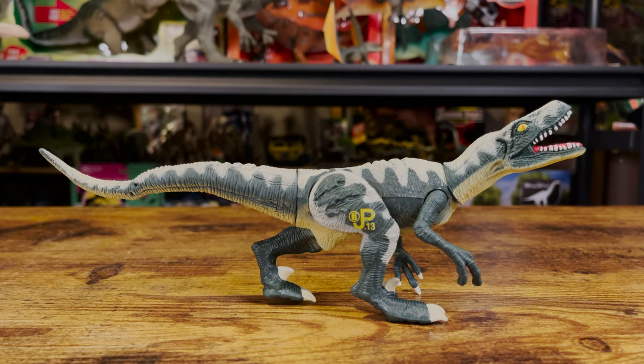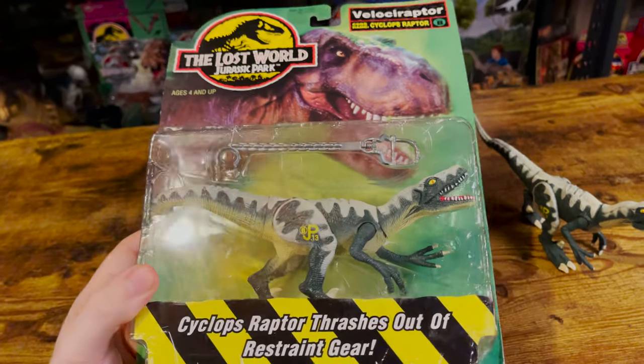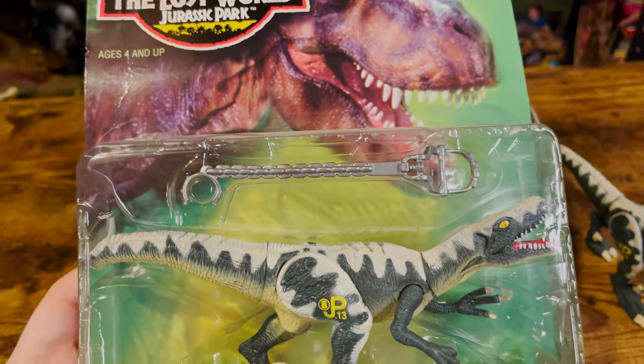Before we begin, if you've been enjoying these videos, feel free to subscribe. Here's a quick look at the packaging of the Cyclops Raptor, where you can see its capture gear, which I do not have from my loose version. The Cyclops Raptor was released in 1997 and retailed for $4.99.